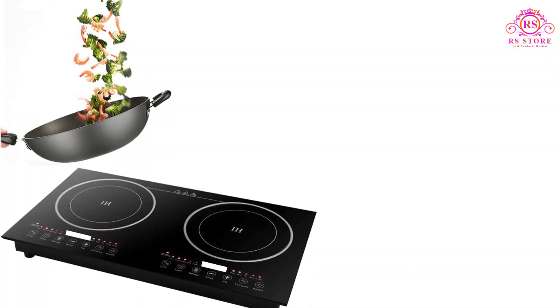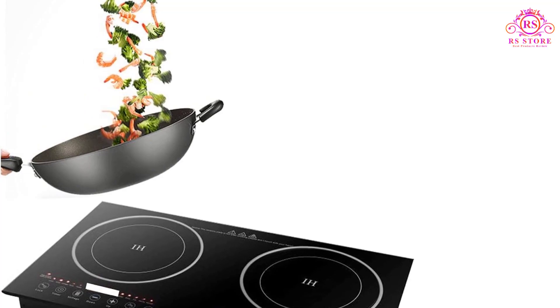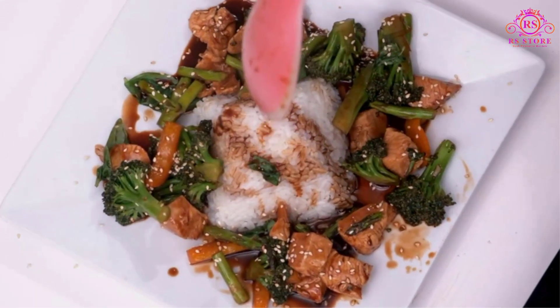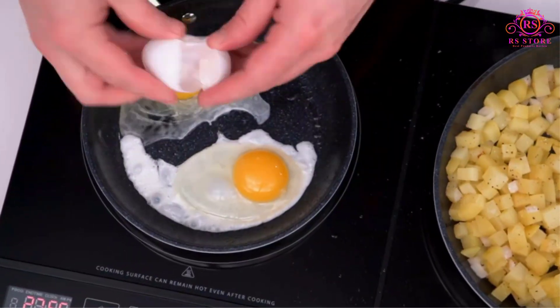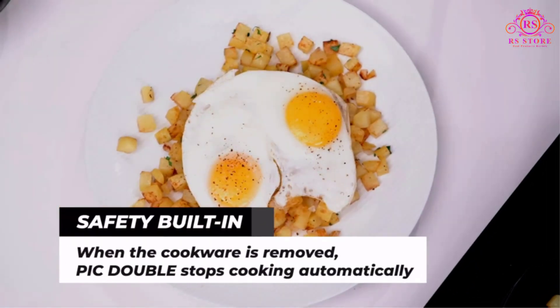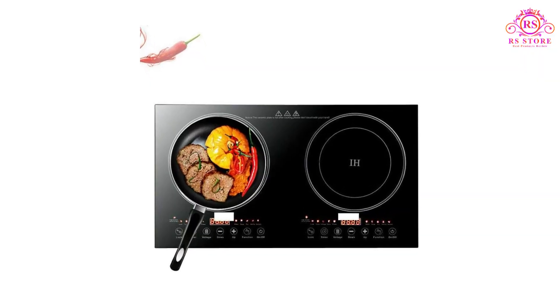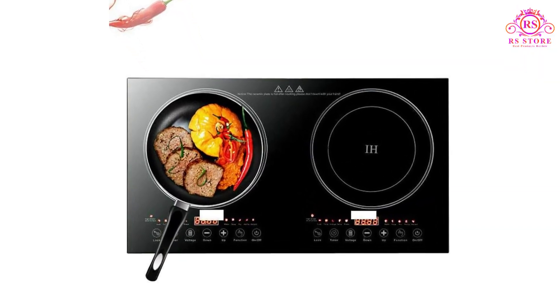New Wave takes precision cooking to the next level with 94 pre-programmed temperature settings. Choose from six convenient presets or fine-tune your own temperature from 100 degrees Fahrenheit to 575 degrees Fahrenheit in 5-degree Fahrenheit increments.